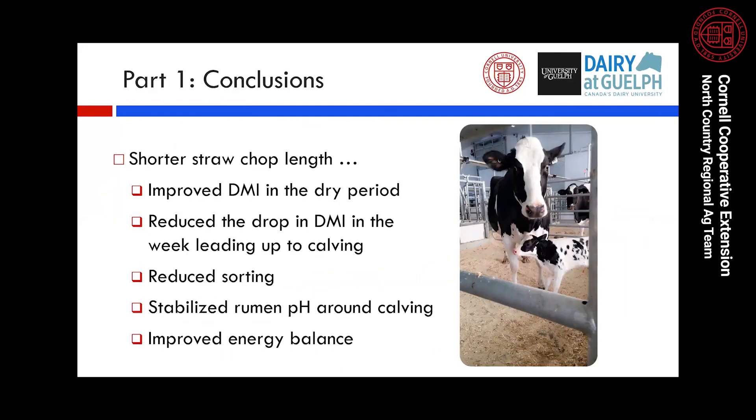To wrap up part one: the shorter straw chop length resulted in improved dry matter intake in the dry period, reduced the drop in intake in the week leading up to calving, reduced feed sorting against long forage particles, stabilized rumen pH around the time of calving, and improved energy balance three weeks after calving. These are all good indicators that forage particle size in your dry cow diet does matter, and chopping straw shorter can result in some really beneficial outcomes for your cows.